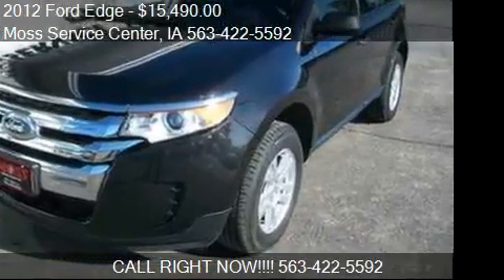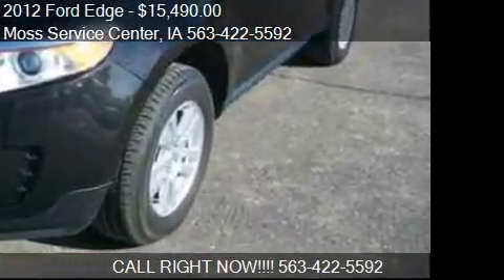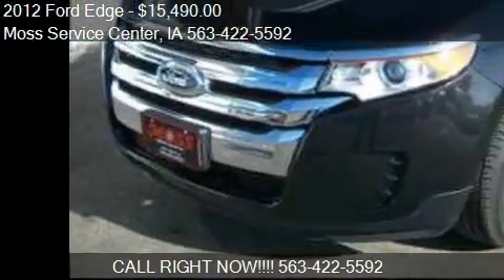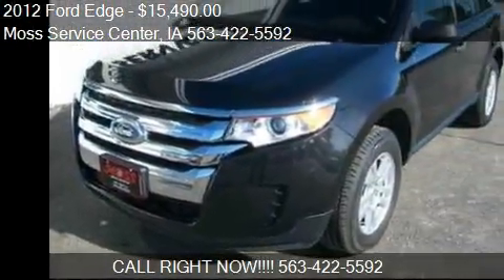This 2012 Ford Edge is offered by Moss Service Center, priced at $15,490.